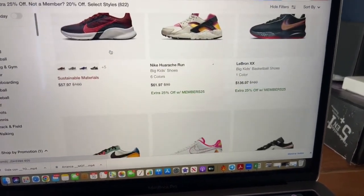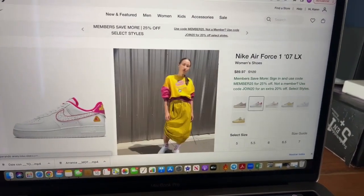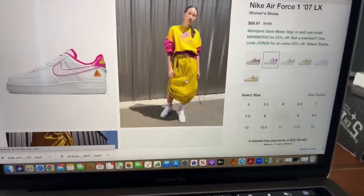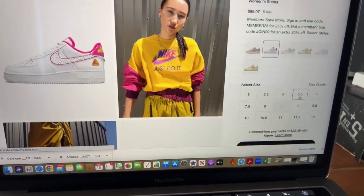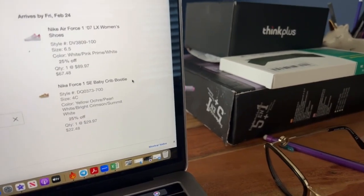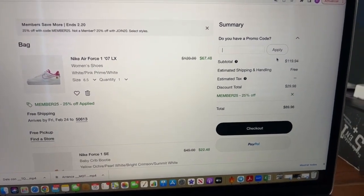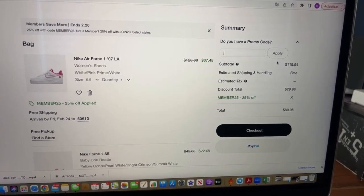Now I'm going to show some women's shoes — the ones I'm going to order. These Nike Air Force Ones are so cute. I'm adding a size 6.5 to the cart. After the extra 25% off, these go from $120 down to $67.48. I love them — they're so cute and comfortable.